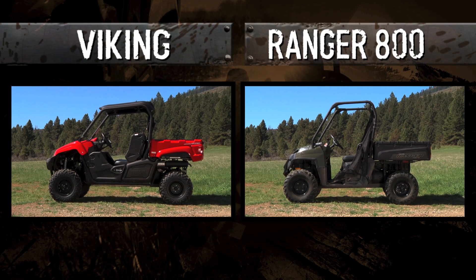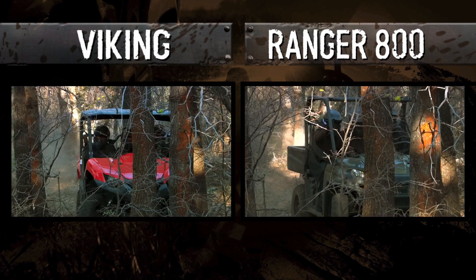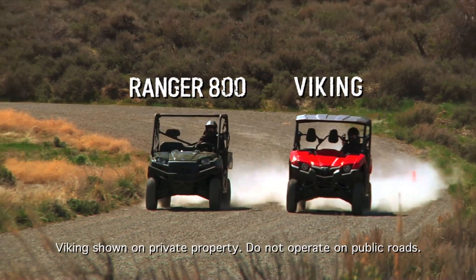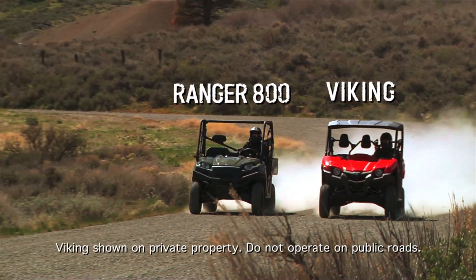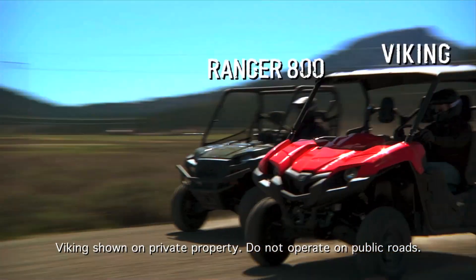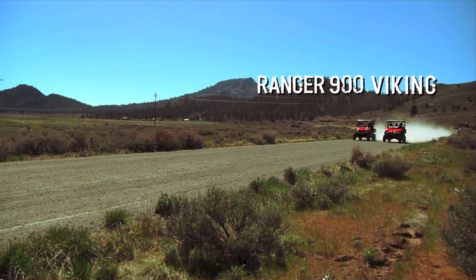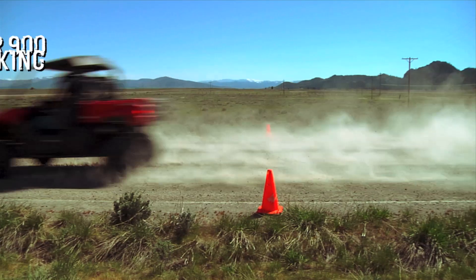On paper, the Polaris looks to be ahead with a little more displacement. But the Viking beats the Ranger 800 in a straight up drag race, and is surprisingly close to the Ranger 900, despite its larger displacement.